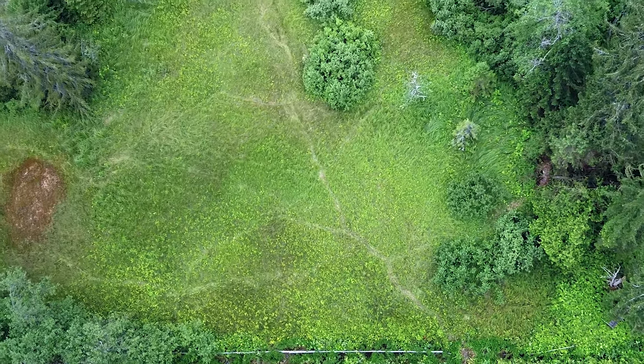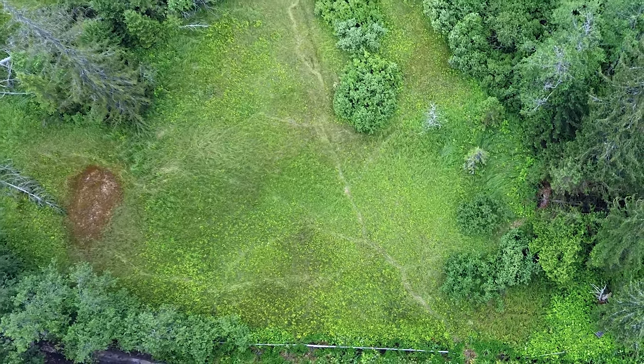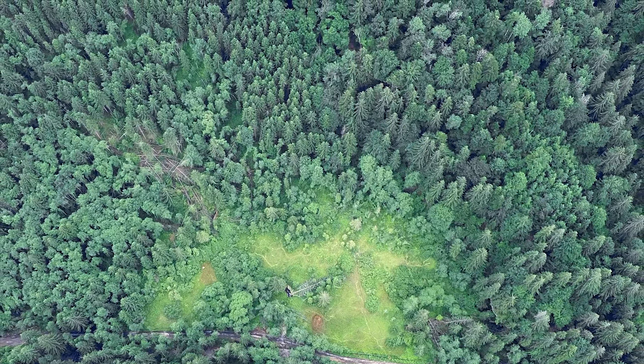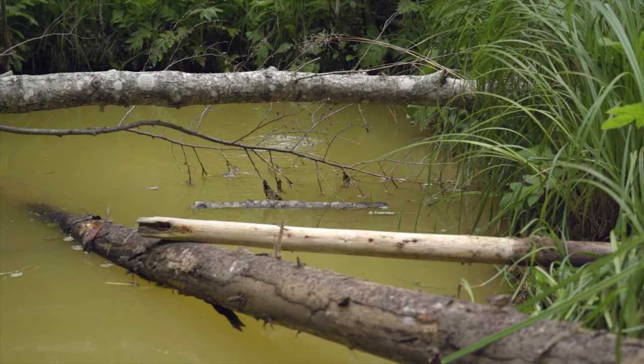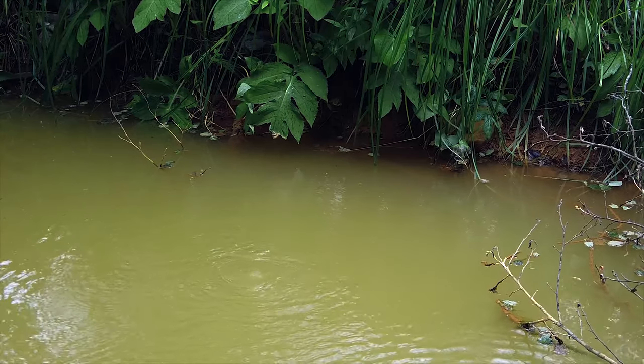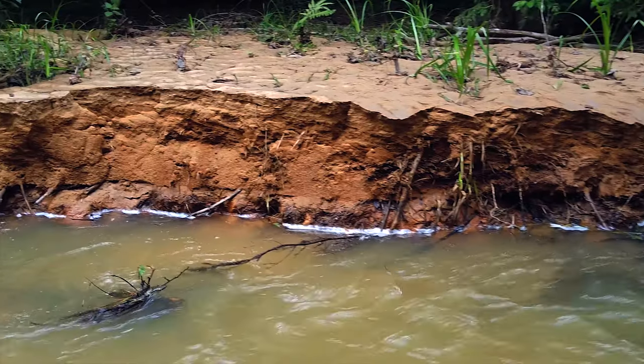Seen from the top, the swamp is mesmerizing. It stands out, surrounded by huge dense forests. The power of healing of this water was discovered a long time ago, which is why a small bath was dug at the edge of the marsh. You can see the gases that still come to the surface to this day.